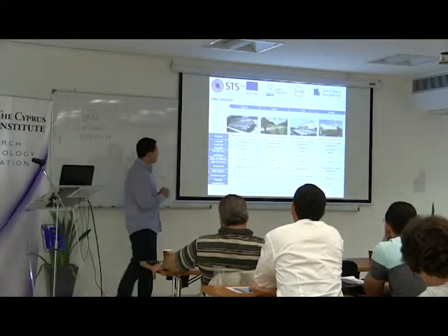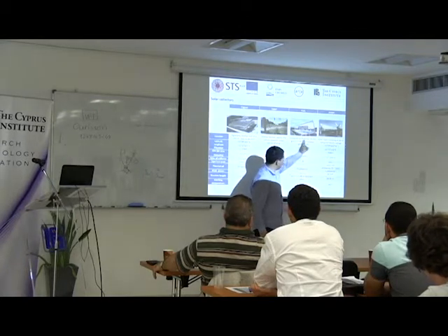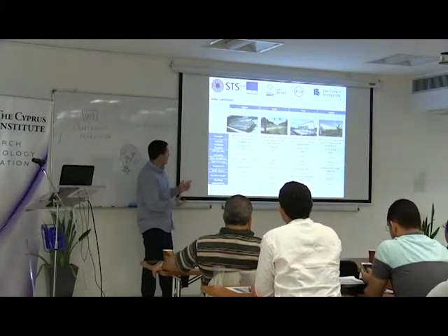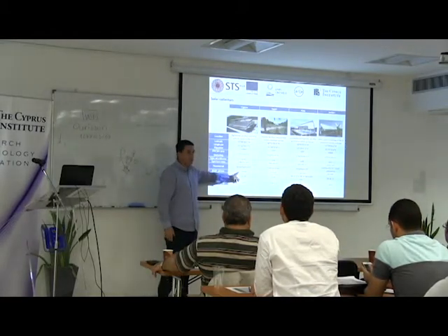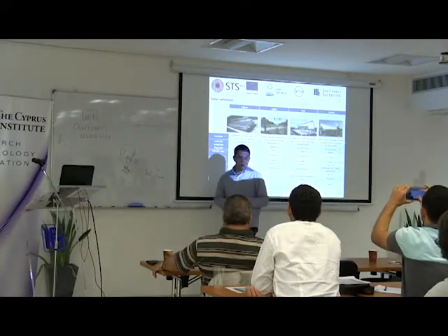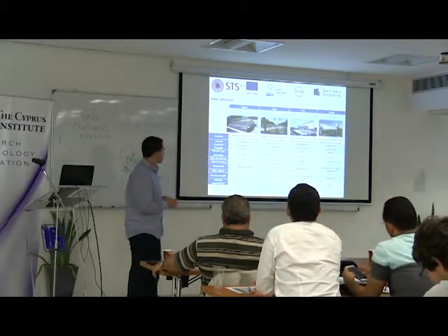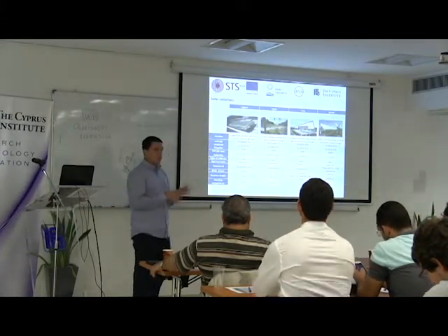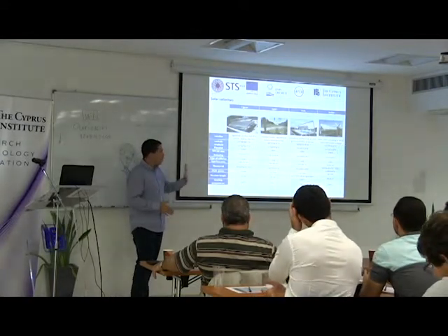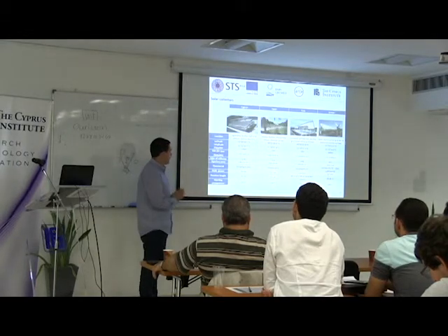Here are the four solar collectors: one in Cyprus, one in Egypt, one in Italy — Fabio already showed that one — and one in Irbid, Jordan. They have different power capacities: 70 thermal kilowatts at the Cyprus Institute, 115 in Egypt, 119 in Italy, and 85 in Jordan. In Cyprus and Jordan they are installed on public building rooftops. In Egypt it's on plain ground close to a medical center. In Italy it's on the campus of the University of Palermo. All of them aim to produce air conditioning for public facilities — schools, hospitals, universities, or offices.